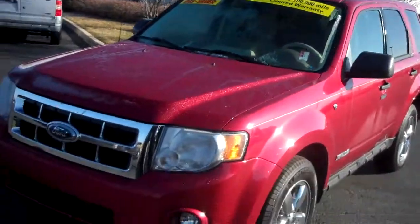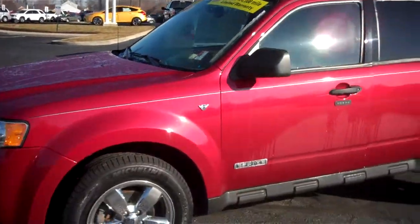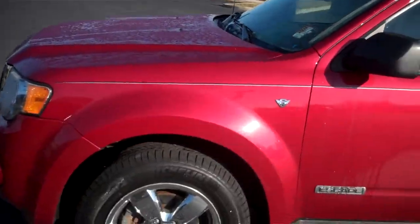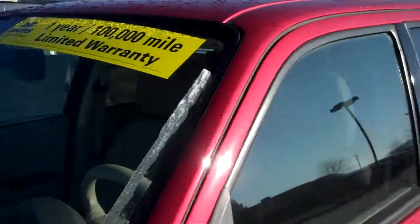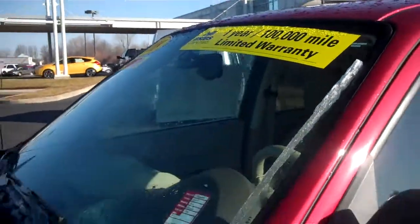This is a 2008 Ford Escape XLT. This vehicle has 68,000 miles on it, does come with a V6 engine, and is one of our certified vehicles that comes with our one year or up to a 100,000 mile limited powertrain warranty.